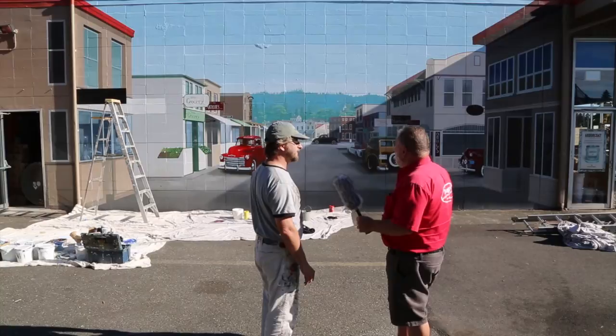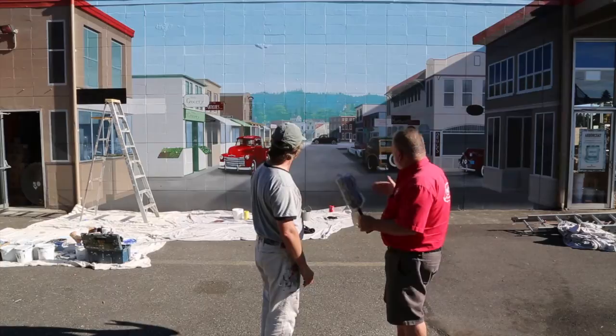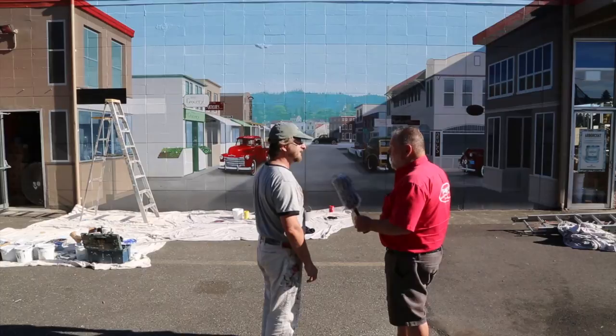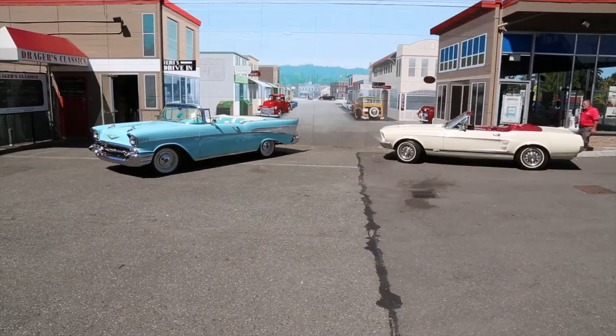I've just been amazed at how well this has been coming together, and how you're tying it into the building on both sides so it looks like you could walk right into it. By the time we're done today and we match the color up on the ground and get it fading into the road, it should be in full effect. Thank you very much, Andy. You're doing a great job. Thanks for having me.